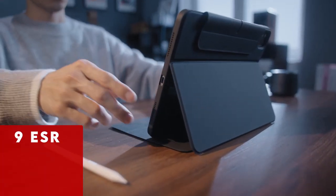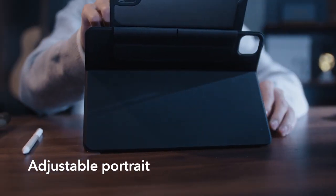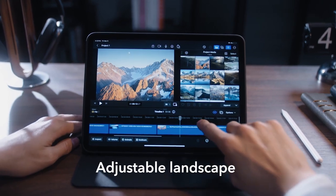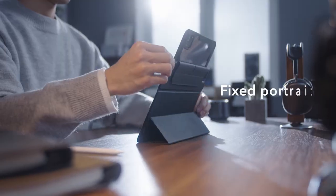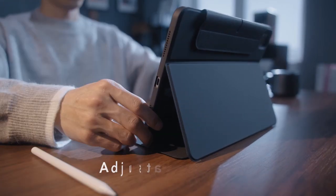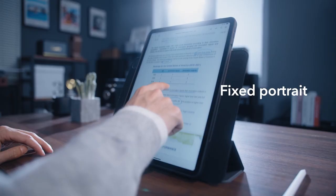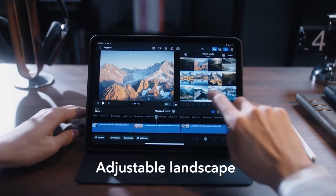At number 9 is ESR. The ESR iPad Pro 13-inch 2024 case offers unparalleled versatility with six unique use modes, allowing you to seamlessly transition between portrait and landscape orientations for optimal viewing and productivity. Strong cover magnets ensure easy attachment to the back case, creating a stable stand or allowing complete removal for gaming. With a dual back case and front cover design, it provides 360-degree protection against scratches and bumps, and fully supports Apple Pencil 2 functionality with magnetic charging.